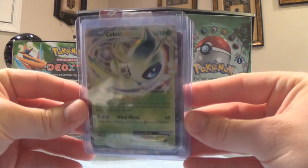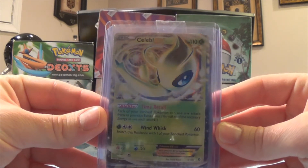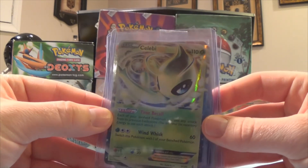First we have Celebi EX — really cool card that I enjoy. I like Celebis.